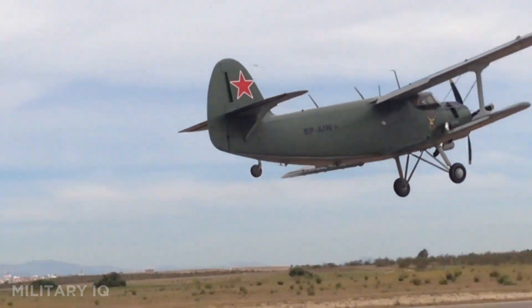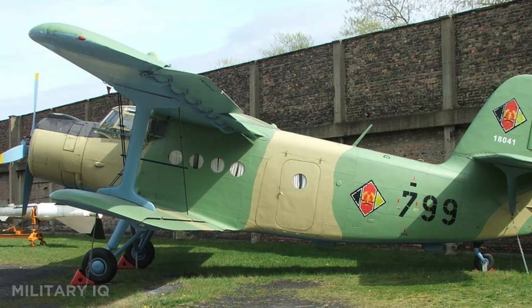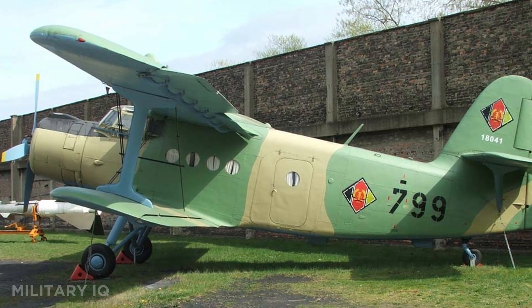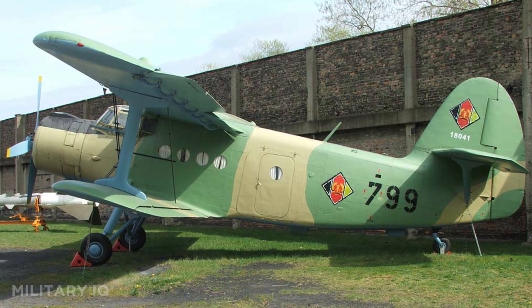It has served in agriculture, transport, and even psychological warfare by dropping leaflets. Produced for decades, it holds the record for the longest production run of any aircraft and still flies in Russia, China, and many other countries today.